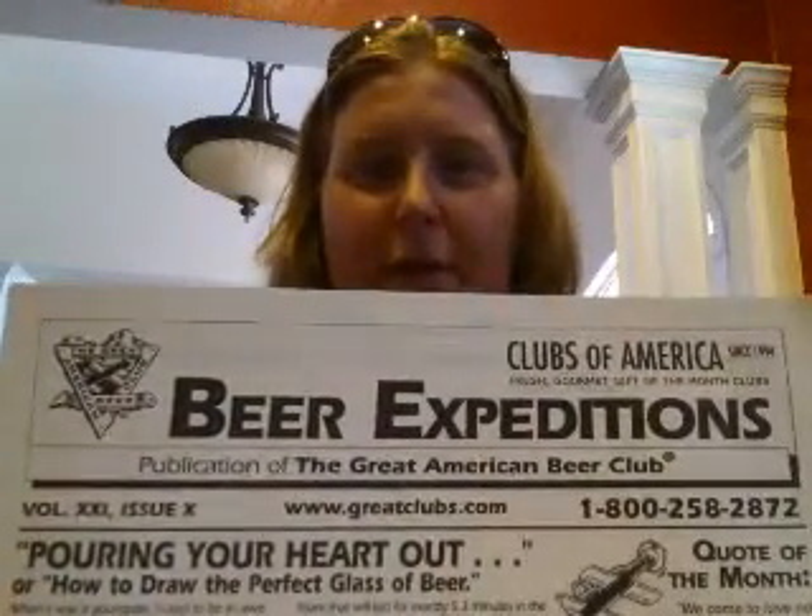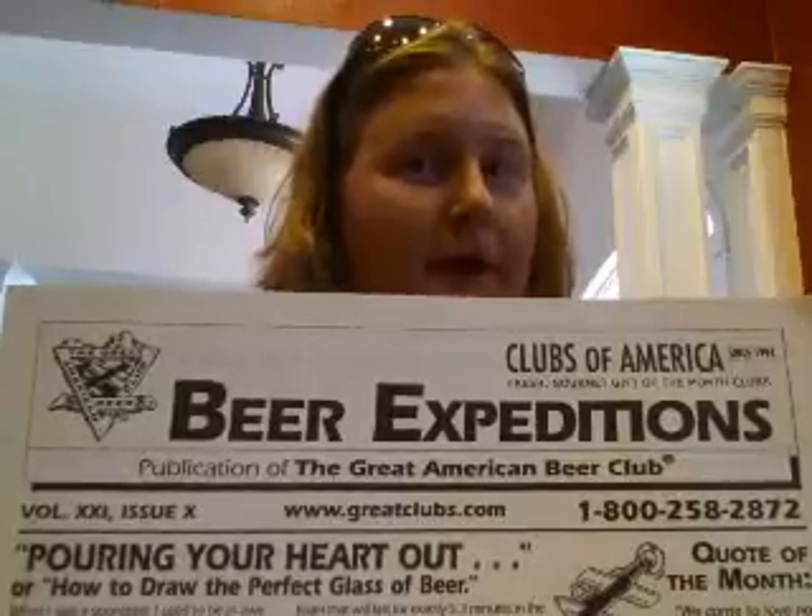Hi, I'm Erin. Welcome to my unboxing of the Great American Beer Club's Clubs of America Monthly Beer Box. It's a monthly subscription service, and because it's beer, obviously you need to be an adult. This month it's a small box, so I'm guessing it's canned beer. But normally, one out of every six boxes is canned — it's almost always bottled beer, and it comes from little microbreweries around the country.